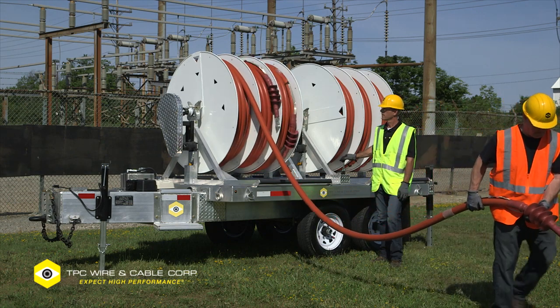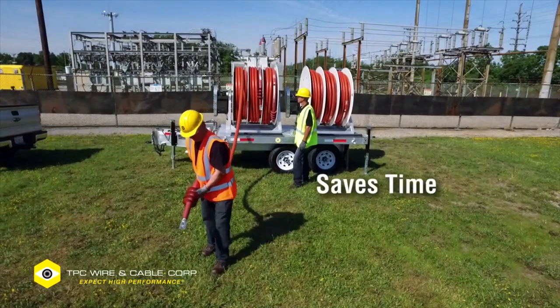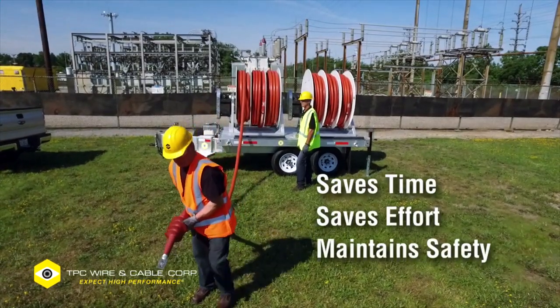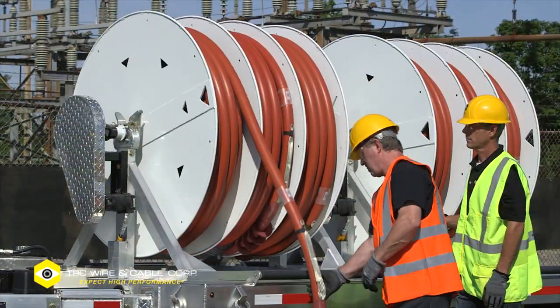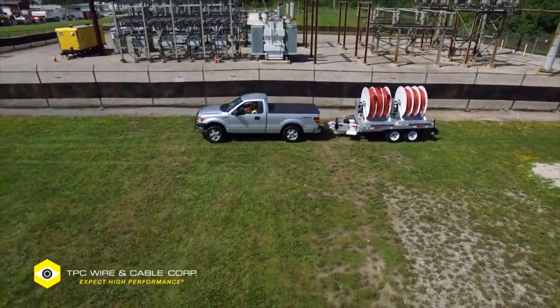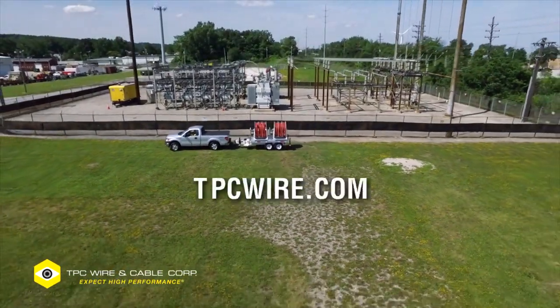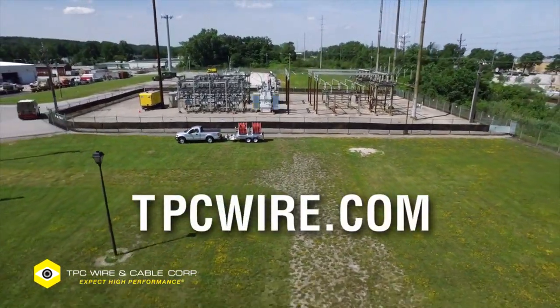The result? Simplified payout and retrieval of heavy-duty medium voltage cable, saving time, effort, and maintaining safety — because failure is not an option. TPC's product and engineering team is ready to assist in designing a solution to meet your site-specific needs. Visit tpcwire.com to learn more.